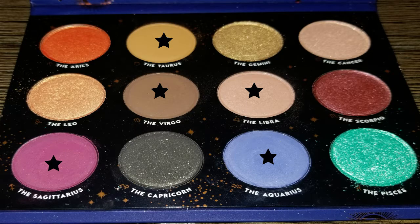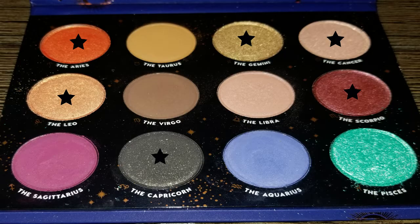The main attraction is the Zodiac palette. With this palette you're getting five matte shades: the Taurus, the Virgo, the Libra, the Sagittarius, and the Aquarius. You're also going to get seven shimmer shades: the Aries, the Gemini, the Cancer, the Leo, and the Scorpio.